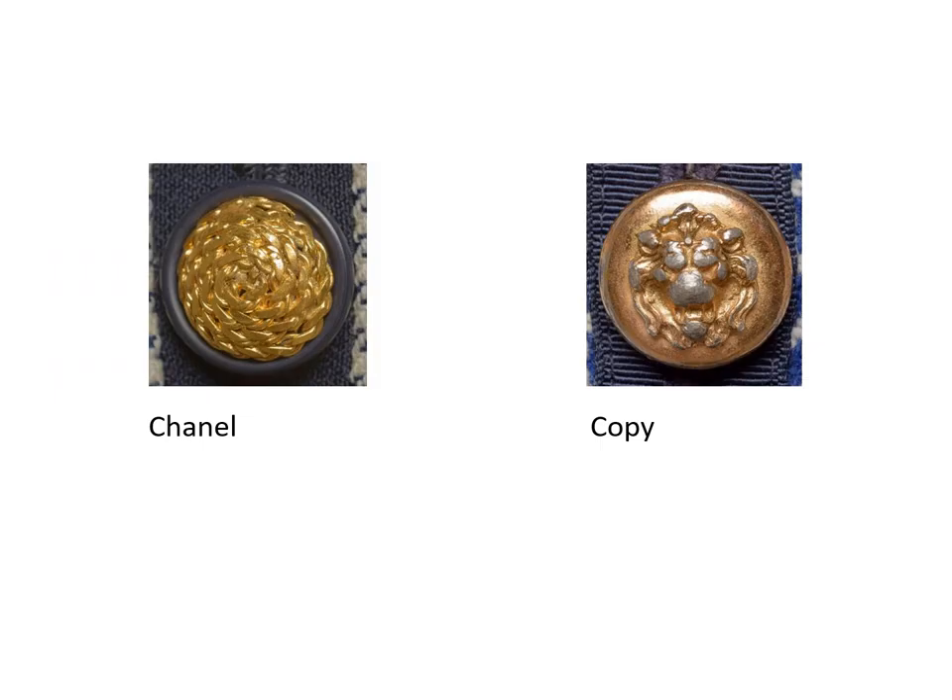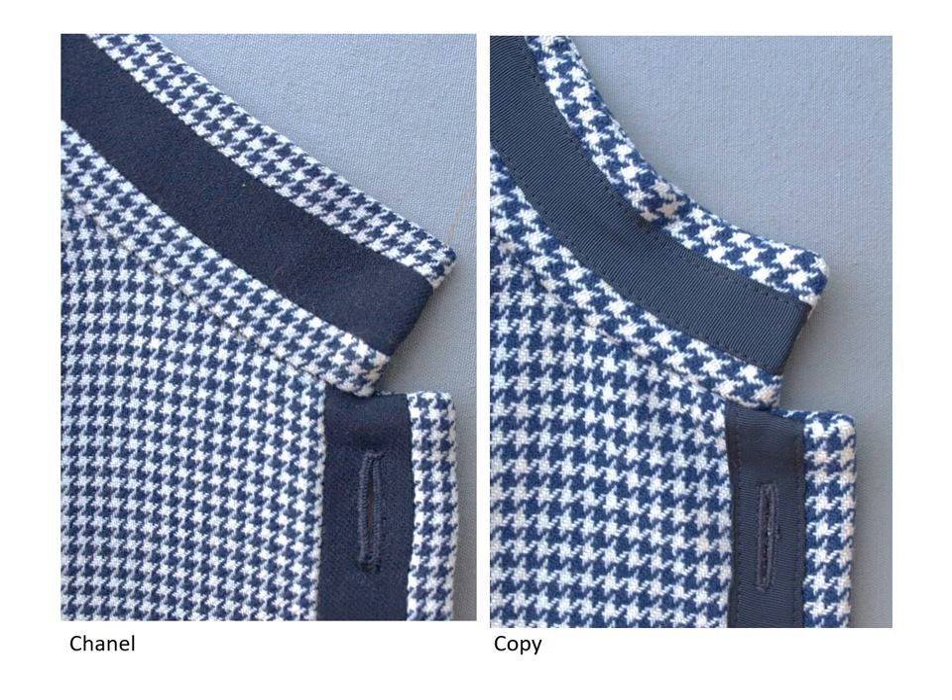Here is the brass button after it was cleaned. The button on the copy is a good quality button but it has had more wear. The jacket was probably worn more and it may have had several owners. The Chanel has handmade thread buttonholes. The copy has machine-stitched buttonholes.